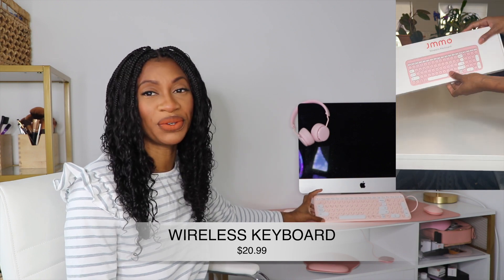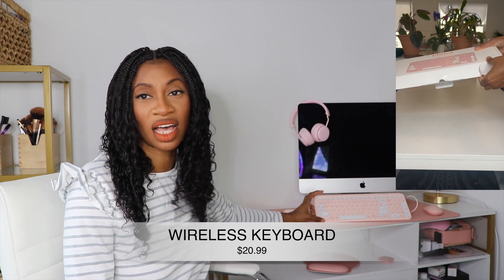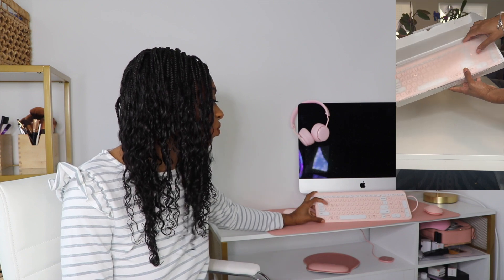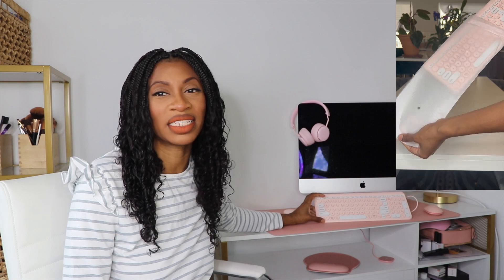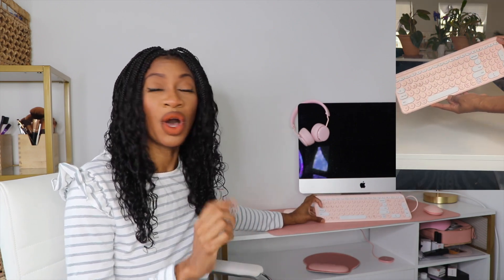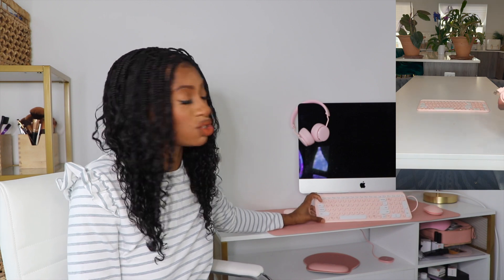This keyboard is super cute — pink with white, pink and white buttons. I still haven't figured out how to make the numbers work. I'm able to type everything on this keyboard except the numbers. It's probably just the way I installed it, so I'm going to watch a YouTube video on how to fix that. But as soon as I plugged it in, everything else worked.